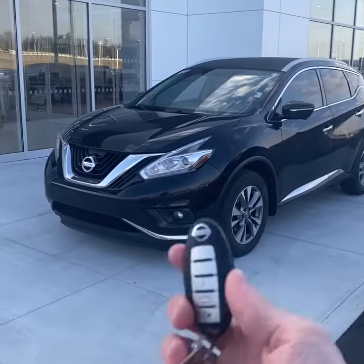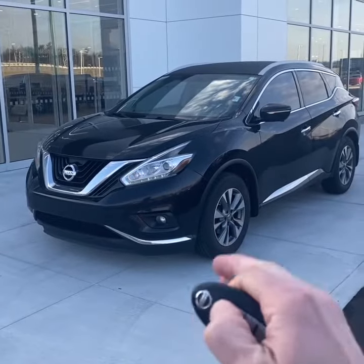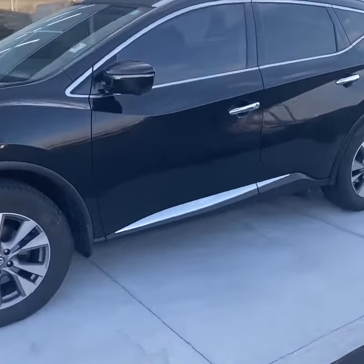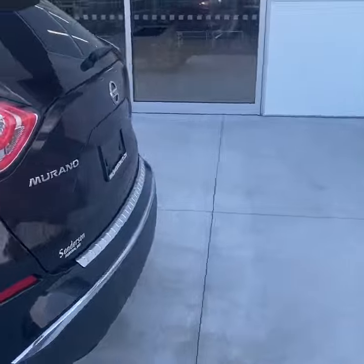Let's take a look. We've got two sets of keys and it does have remote start, finished in a nice black paint with 18-inch machined aluminum wheels. You also have keyless entry and a power liftgate out back.